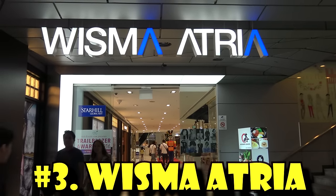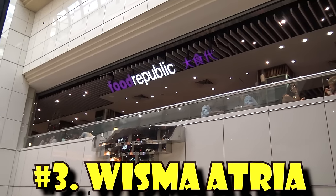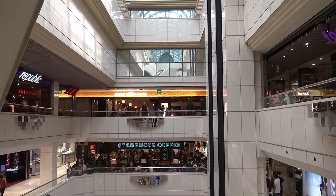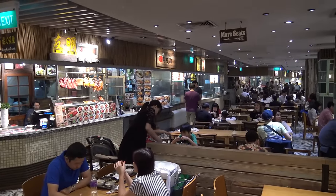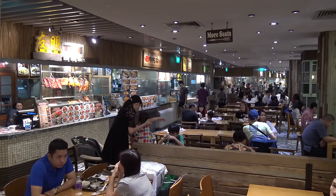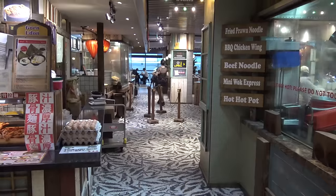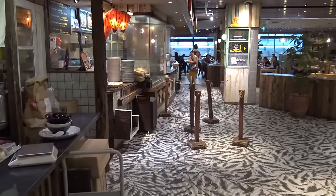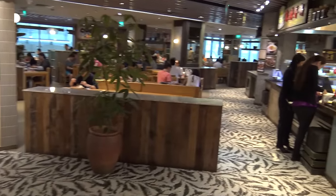Just right next door to Ion Orchard, there's another really good food court in Wisma Atria, located on the fourth floor. It's called Food Republic, and it's got a connected Japan Food Town. I find the food court in Wisma Atria to be a little less of a mob scene than Ion Orchard, just because it's a little further away from the MRT and a little harder to find. While the Food Republic may look small when you first come up, there are more stalls and more seating in the back.